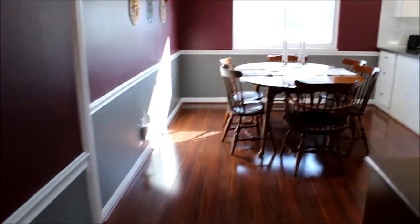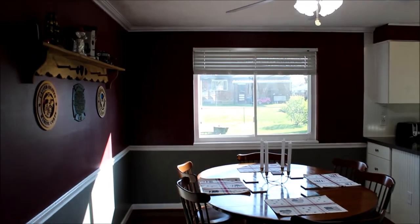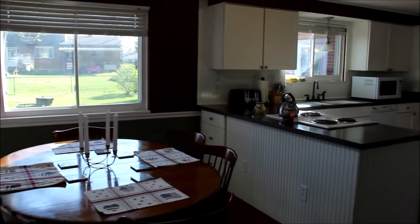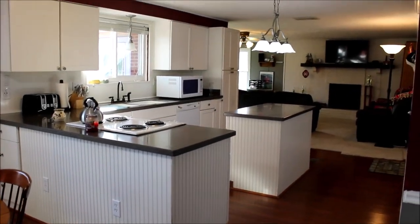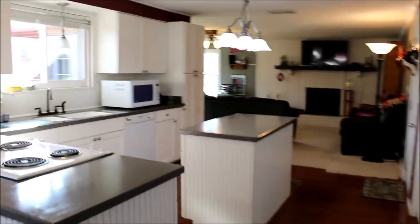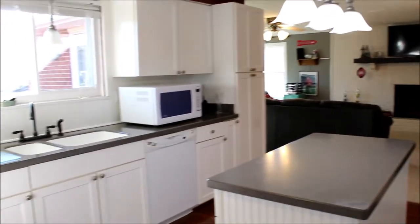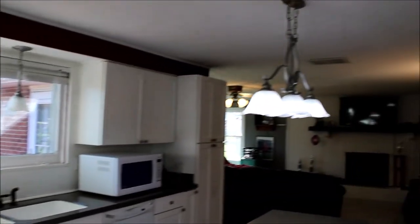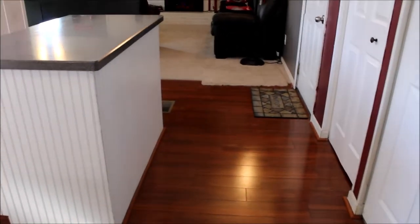We'll come straight on into the dining room — freshly painted with a nice chair rail. Come in and check out the size of that kitchen. Super nice, and the appliances do convey with this property. Got a nice island here, some nice lighting fixtures, and again, pergo flooring throughout.